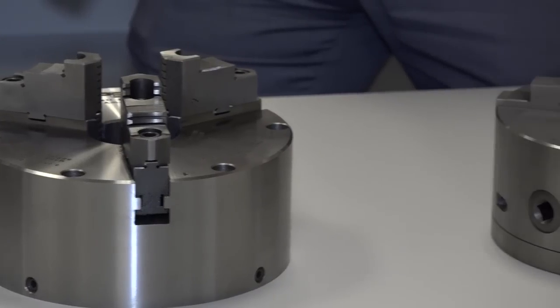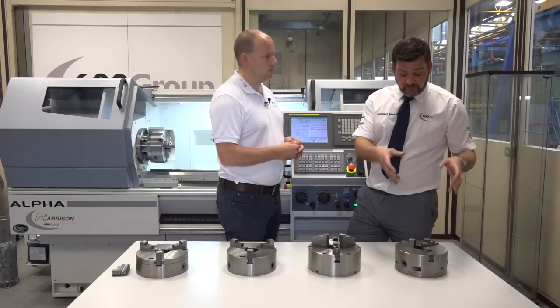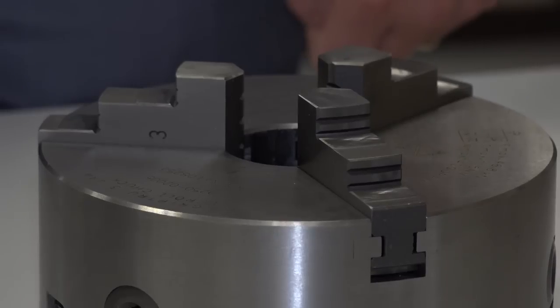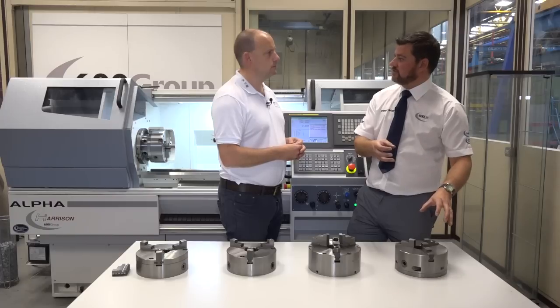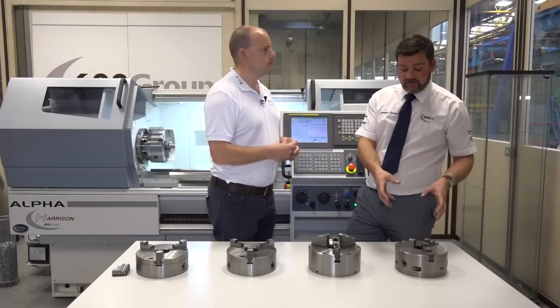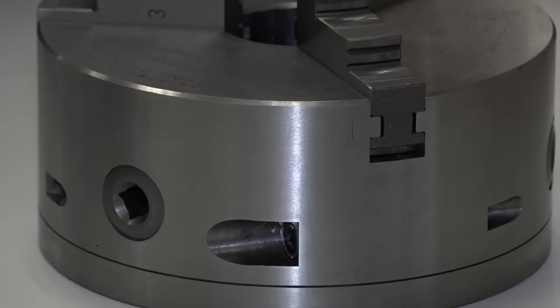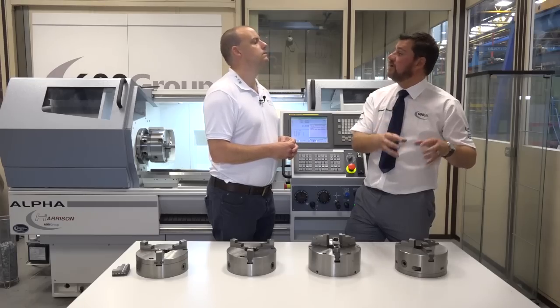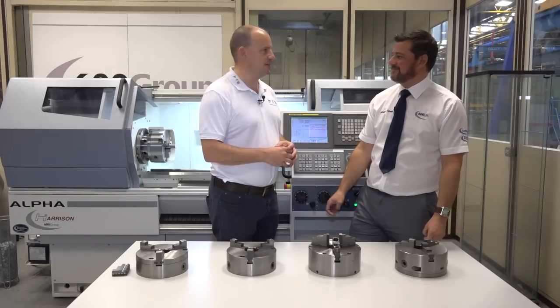The grip true is again the same as a super precision chuck with a beveled scroll, but with a different type of adjustment which gives you more accuracy. It is mainly used in grinding applications. You can use it on a lathe as well — it will still give you the same kind of accuracy — but it's more suited to grinding applications. With the grip true, you would put the component in and clock the component up rather than just the chuck. Sounds like you cover all bases when it comes to chucks. We try our best, yes. Great insight, thanks Jonathan.